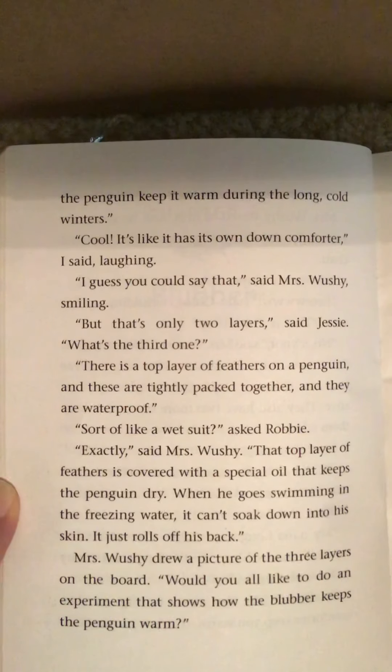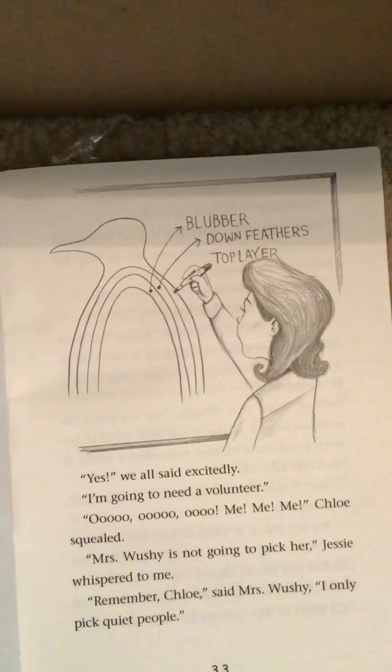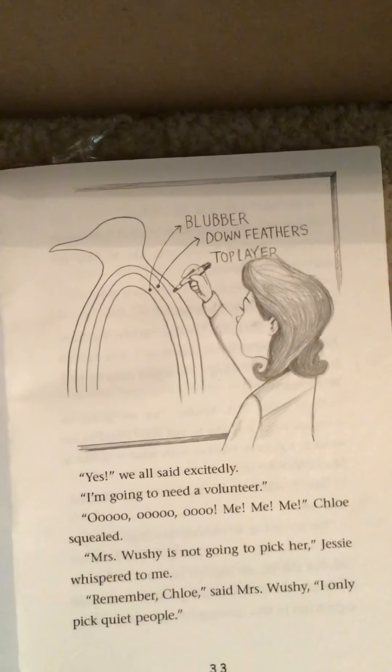Mrs. Wushy drew a picture of the three layers on the board. 'Would you all like to do an experiment that shows how the blubber keeps the penguin warm?' 'Yes!' we all said excitedly. 'I'm going to need a volunteer.' 'Ooh, ooh, ooh, me, me, me!' Chloe squealed.